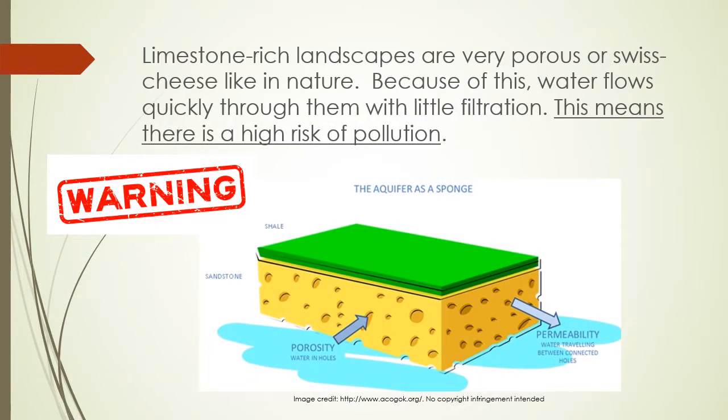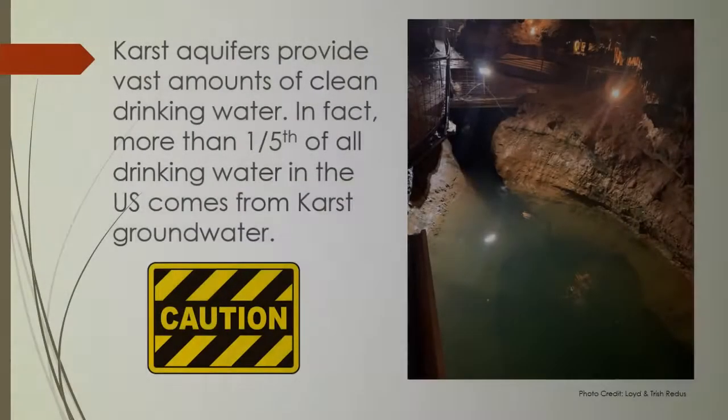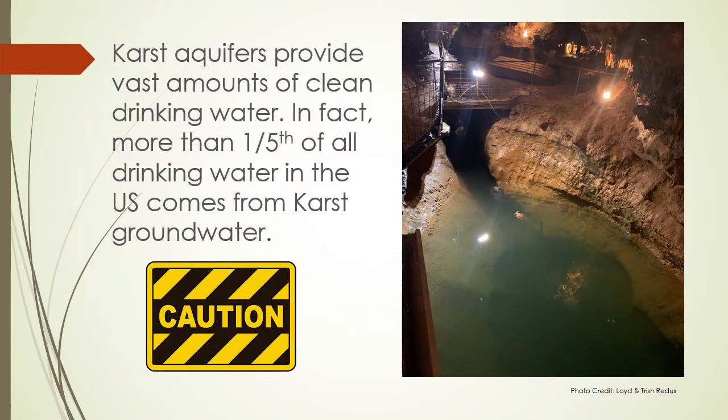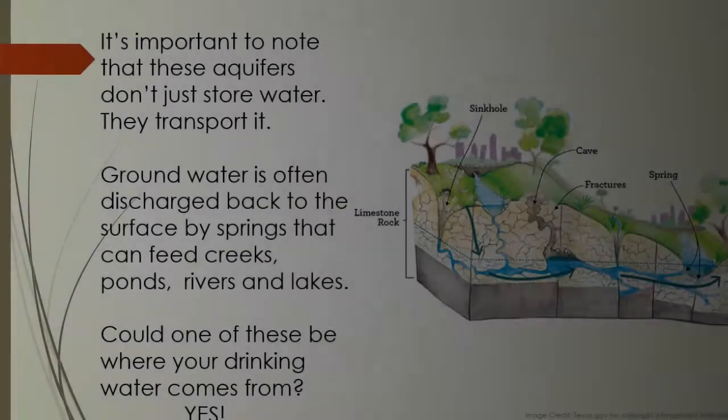Limestone-rich landscapes are very porous or Swiss cheese-like in nature. Because of this, water flows quickly through them with little filtration. This means there is a high risk of pollution. Karst aquifers provide vast amounts of clean drinking water. In fact, more than one-fifth of all drinking water in the U.S. comes from karst groundwater.